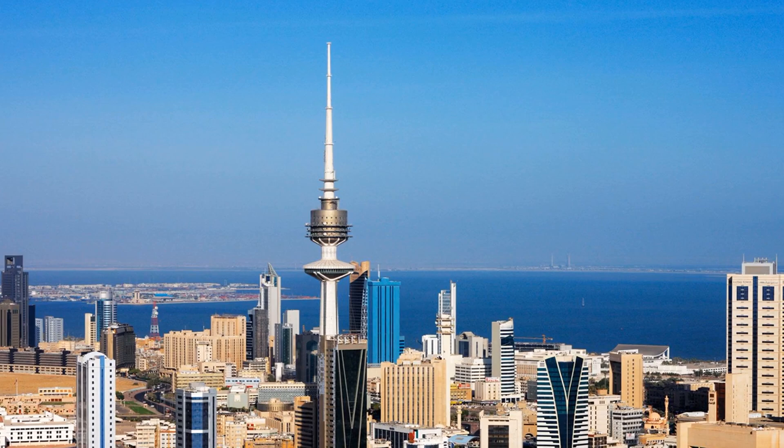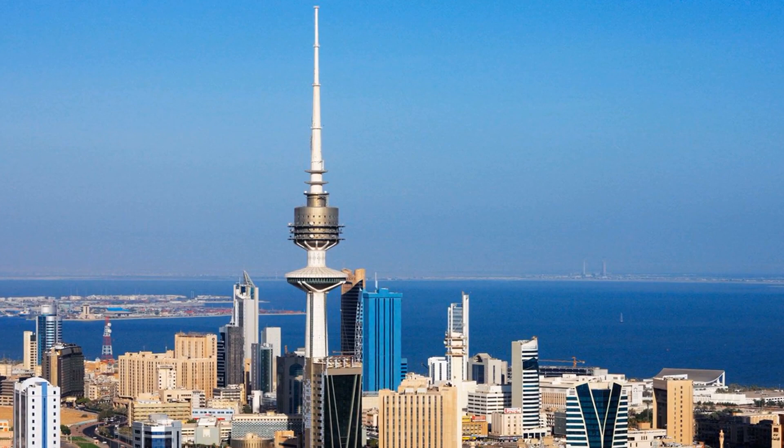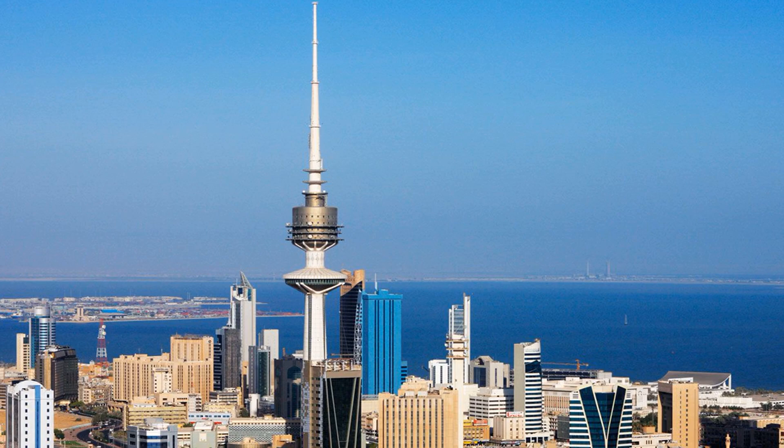Al Jahra is a city located in the north of Kuwait. The city is home to a number of historical sites, including the ruins of an ancient fort. Visitors can also explore the city's markets, which offer a variety of traditional goods. The city is also home to a number of parks and gardens, making it a great spot for a relaxing stroll.